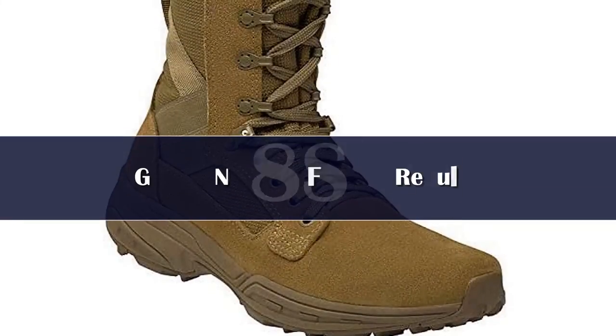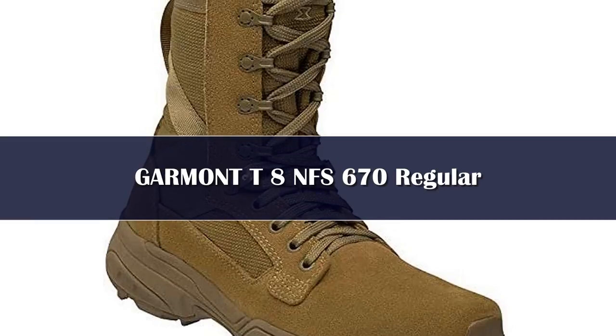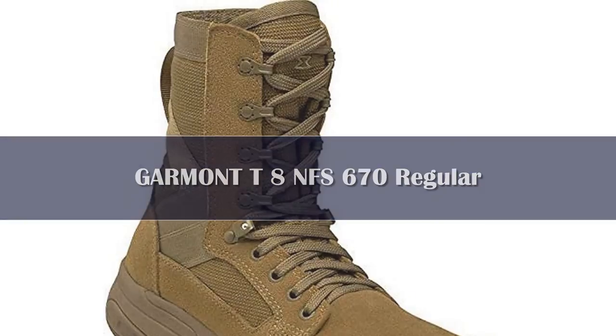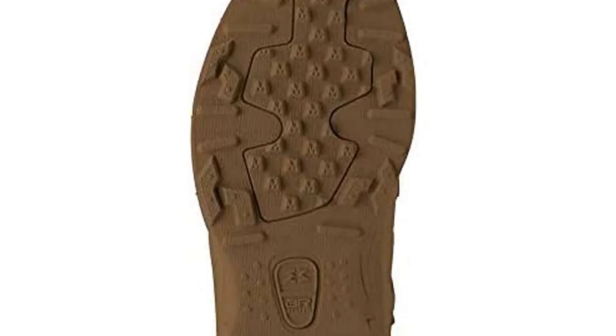Number 1. The Garmont T8 NFS is an 8-inch field boot designed to conquer the Mojave Desert, the Hindu Kush, and everywhere in between without dragging you down. The T8 NFS provides a combination of speed, traction, and durability in a single boot.